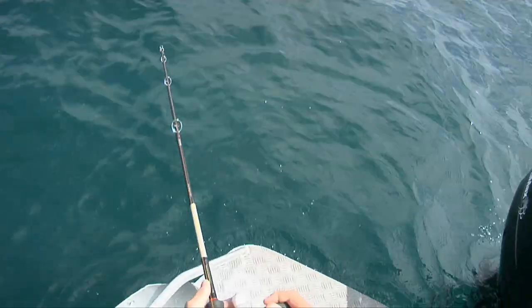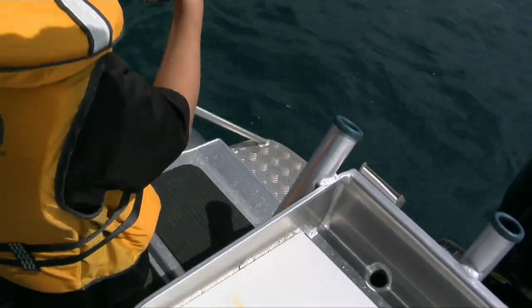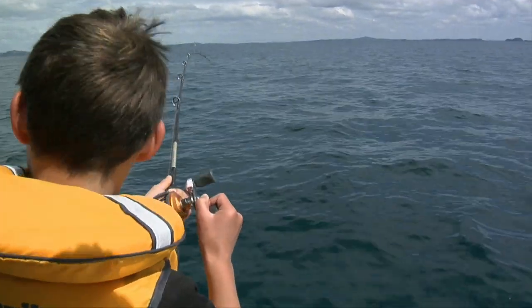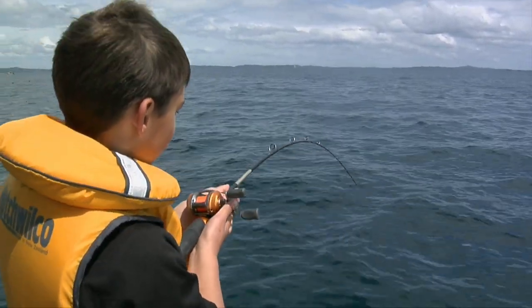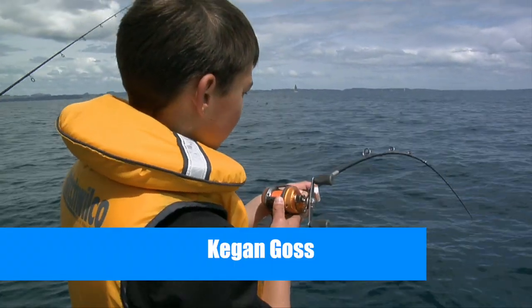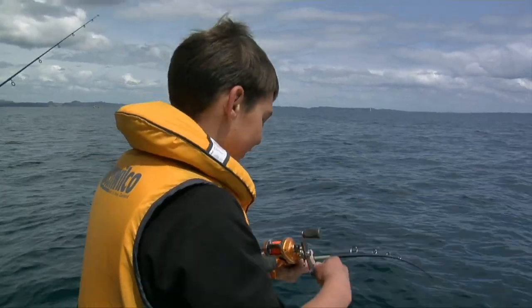These are all good skills that you can only learn from experience. The boys were working the fish hard — it does take a bit of effort to land a scrappy snapper when you're fishing in 40-odd metres of water. It's taking line, that's for sure. Nice strong fish. You going to outgun your dad, mate? Yeah, definitely.